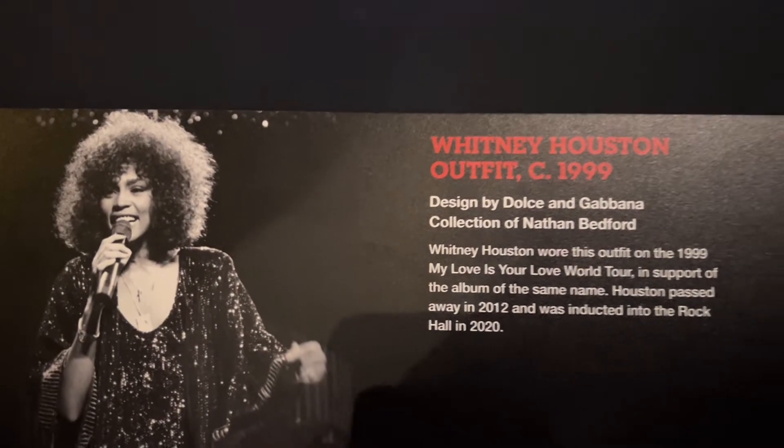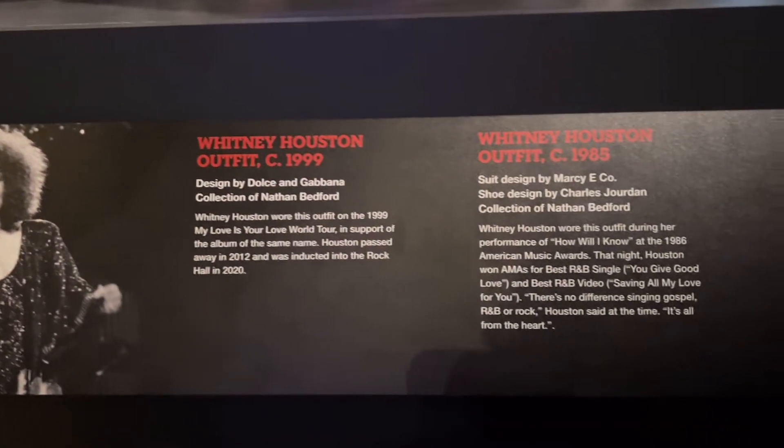This is Whitney Houston's outfit from 1999. So this is it!